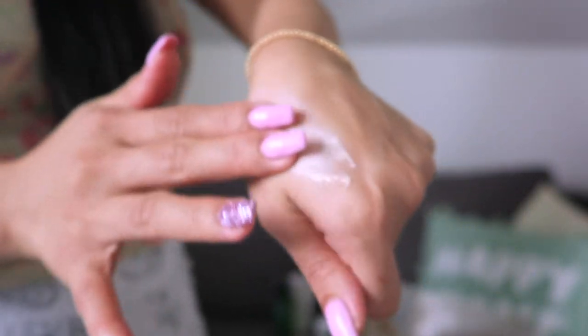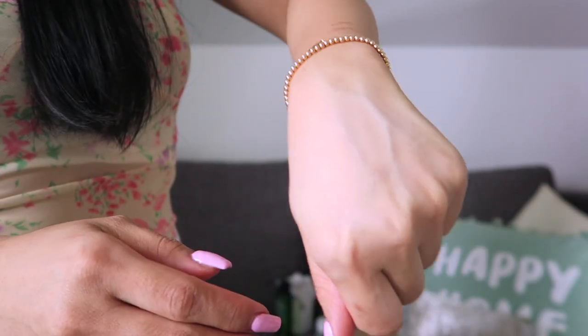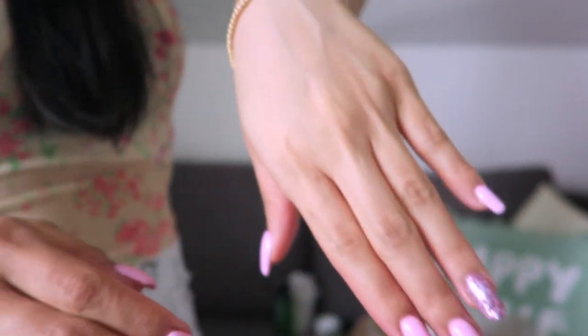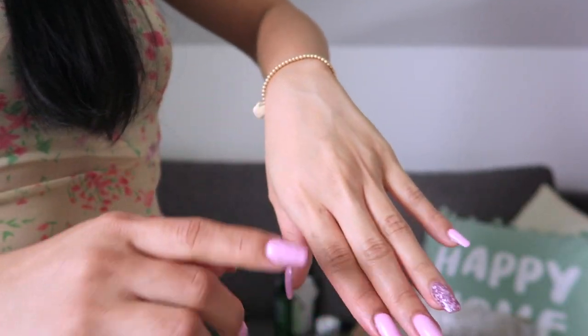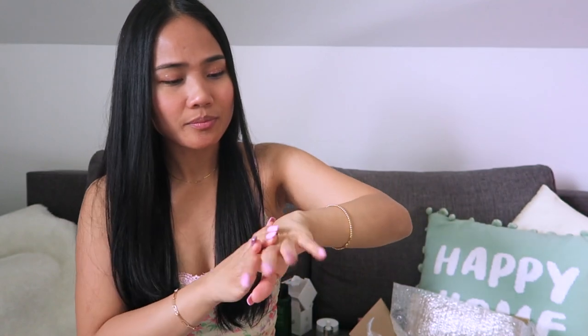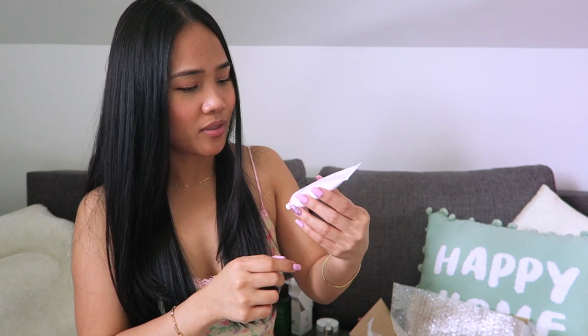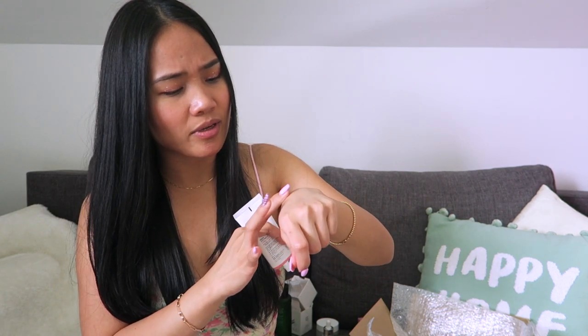It has a matte finish. Look at my hand — it's dark here and light here, and it's not sticky at all. It has a matte finish — I love it! The smell is good. It matches my skin color as well. I love this. It's like a foundation, like a BB cream effect with a matte finish. It gives a radiance, almost like a light effect on my skin.